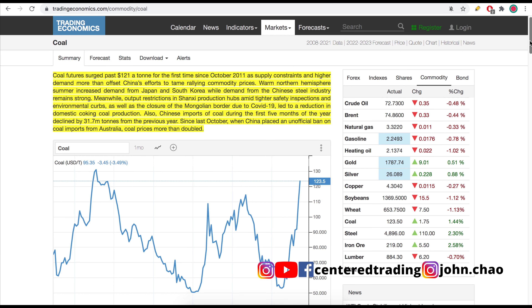Taking a quick look at tradingeconomics.com, we can see coal prices are showing up since last year. We're almost to that peak that was hit back in 2011.